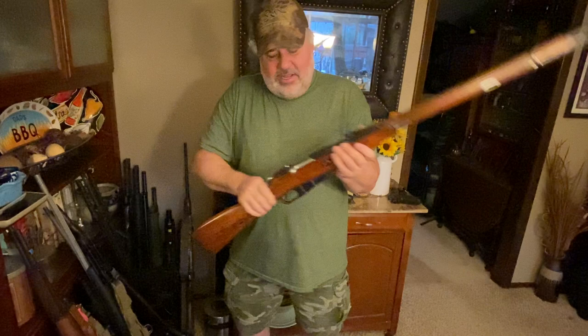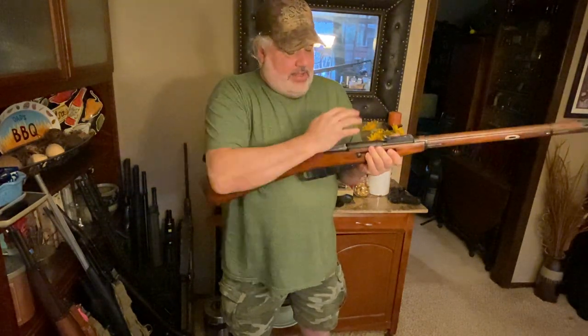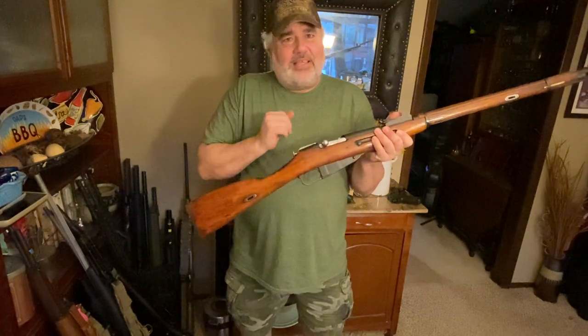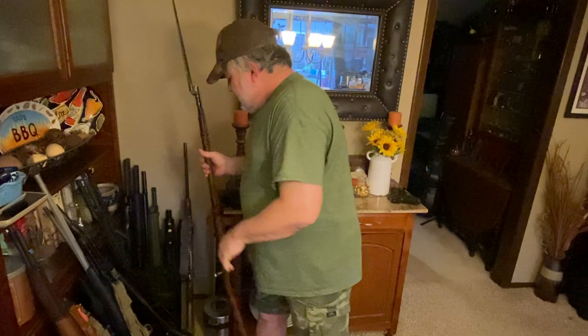The Mosin has a funky bolt that goes all the way up, back, and then forward, but they do make turned-down models for scopes. I kind of like it just as it is. These used to go for around $69, but right now you're probably looking at $300 to $350 — maybe more, depending on gouging in the market.